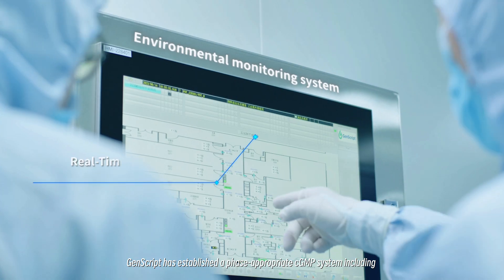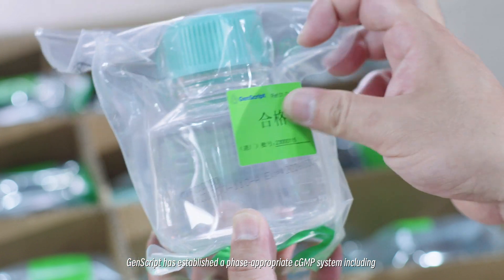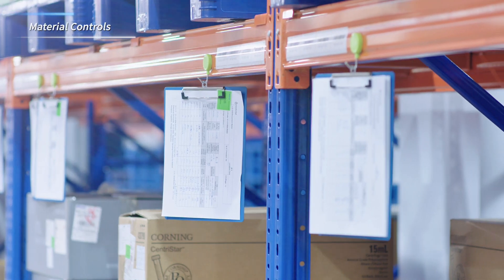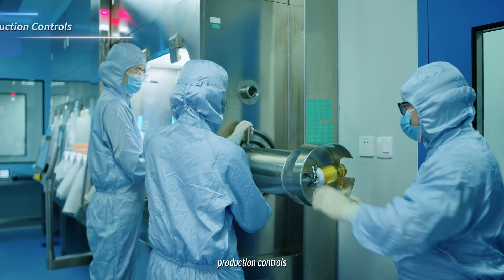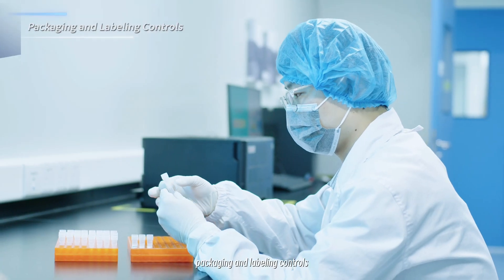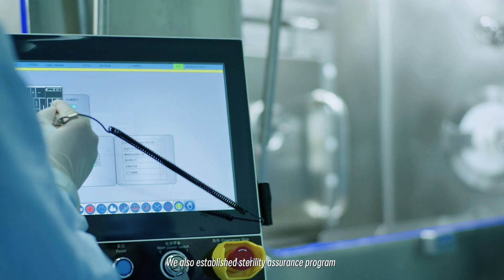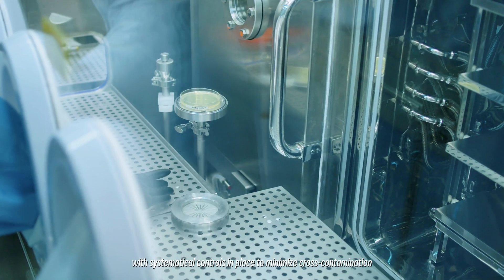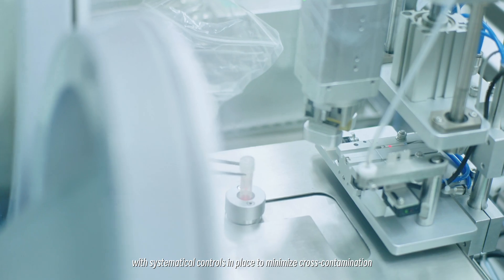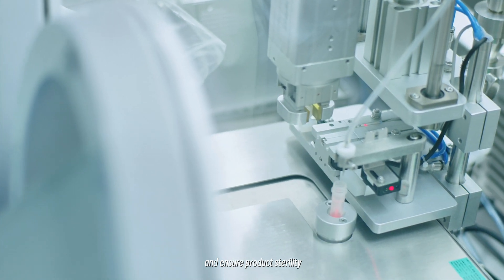GenScript has established a comprehensive CGMP system, including material controls, facility and equipment controls, laboratory controls, production controls, as well as packaging and labeling controls, all integrated into the quality system. We have also established a sterility assurance program with systematic controls in place to minimize cross-contamination and ensure product sterility.